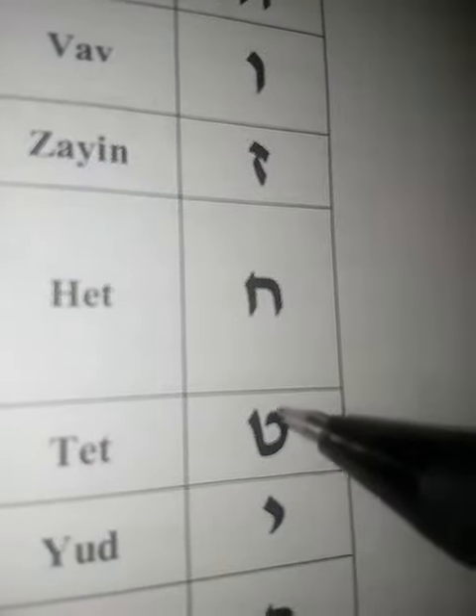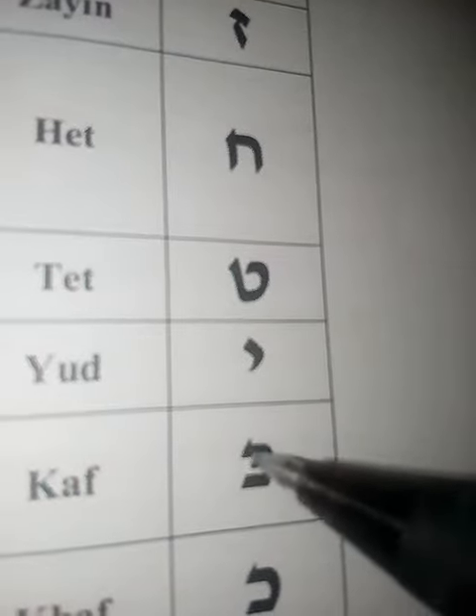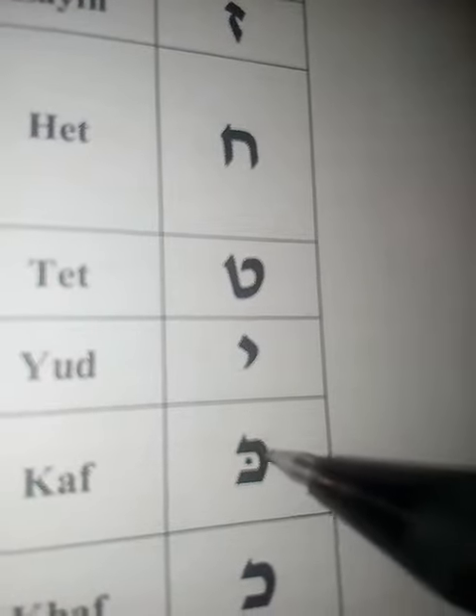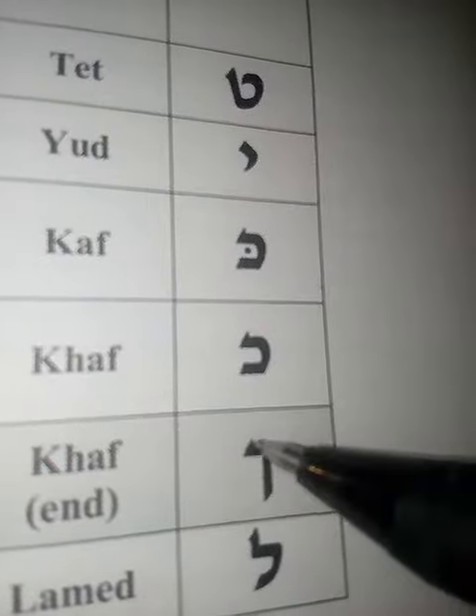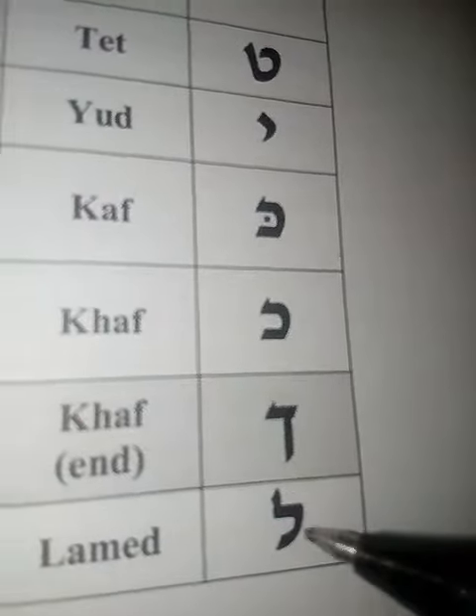And then tet, yud. Kaf — and kaf at the end, we have final kaf. Lamed.